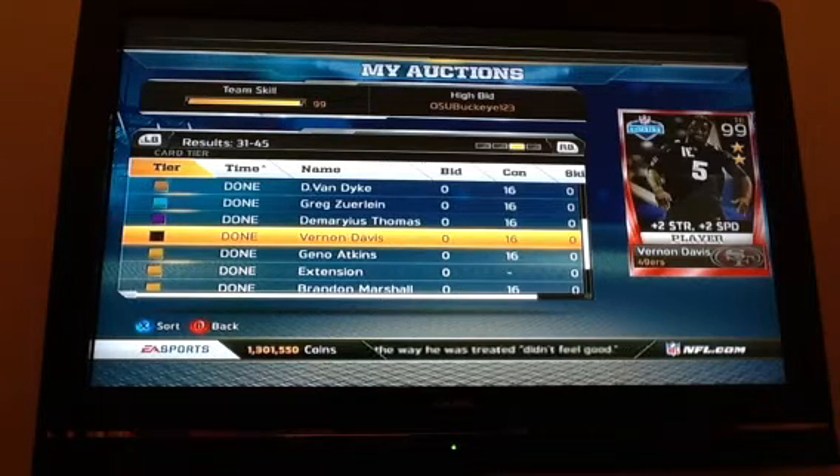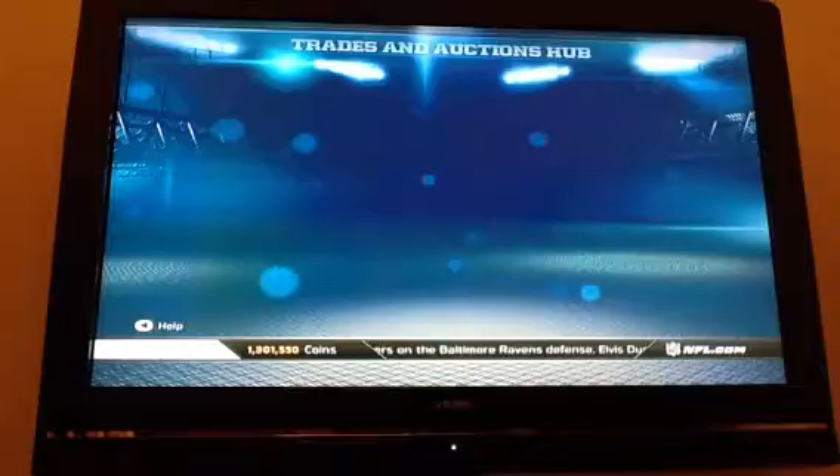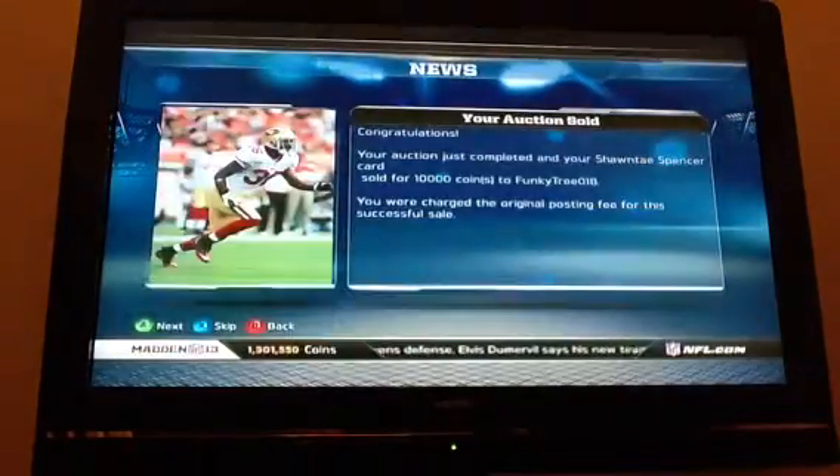I obviously used some to buy more packs and buy some right guards. I also bought a couple left guards, preparing for that collection. Shantae Spencer just sold for 10k, so I'll be buying another pack.